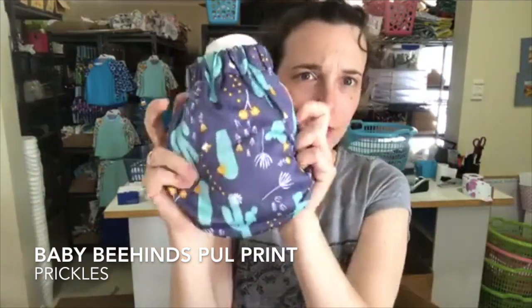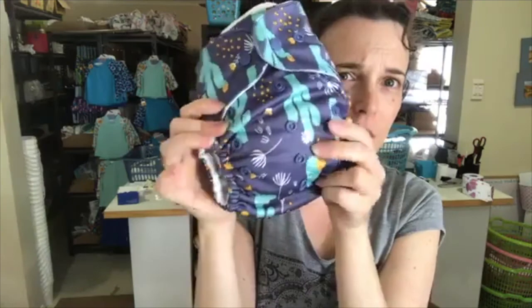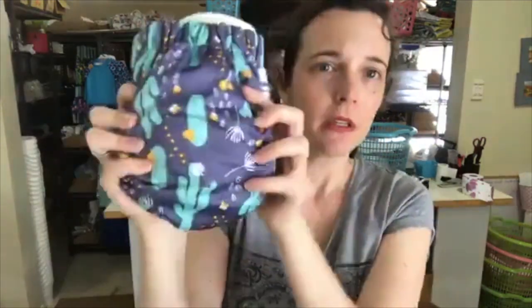And then they did two PUL prints — I've really got to learn not to say 'pull.' So this one is Prickles. It's obviously Prickles because there's cactuses on it. Cactuses are quite popular at the moment; Bummies did a cactus one this year and I've seen another on another brand too. It's multi-directional as well, which I like when they bring out prints. It's got some little dandelions on it and little yellow flowers too — lovely nice colours. And it goes nice with their Dew, so if you need to colour coordinate, you can.